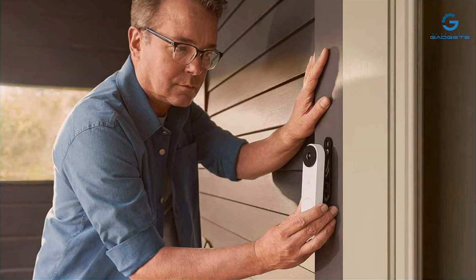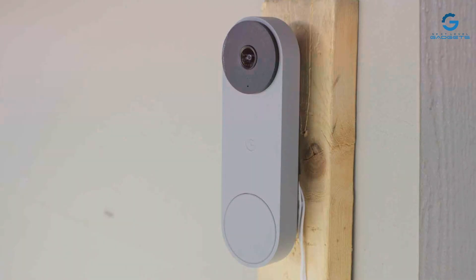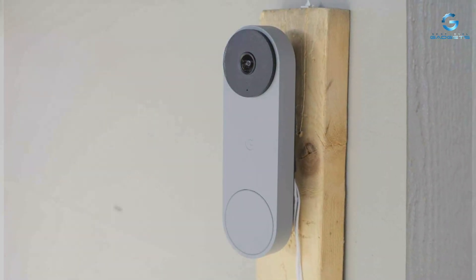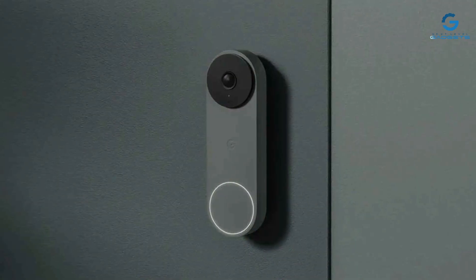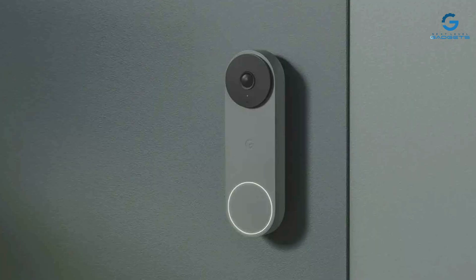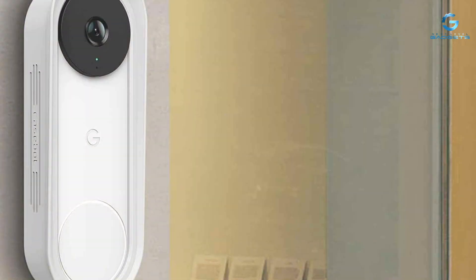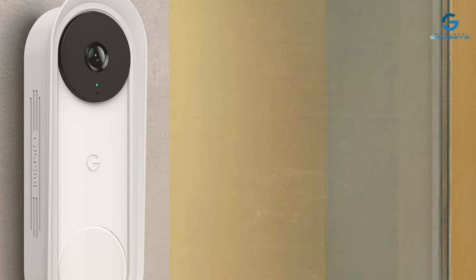The device excels in its ability to send timely and accurate alerts, thanks to sophisticated motion detection algorithms. The Google Nest Doorbell's standout feature is its continuous video recording, ensuring you never miss a moment. Coupled with facial recognition technology, it offers personalized alerts, making it an effective guardian for your home. The ability to communicate through the doorbell adds an extra layer of convenience, making it a formidable contender in the smart doorbell arena.